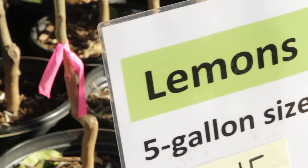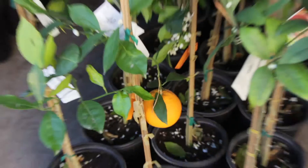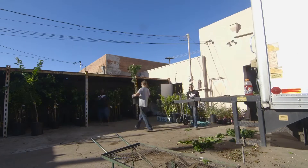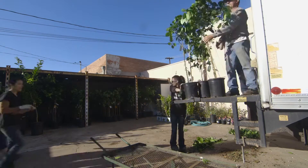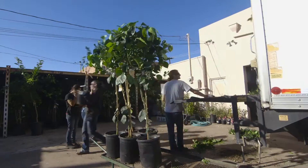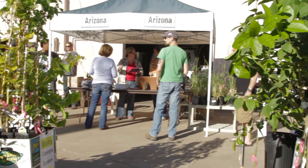The cool thing about citrus is that any kind of citrus can grow here, so you can get creative. There's lemons, there's limes, there's a plethora of oranges, tango mandarins. Some of my favorites are the Trovita orange, the Caracara pink navels, Moro blood oranges. Really, your imagination is the limit on the citrus.